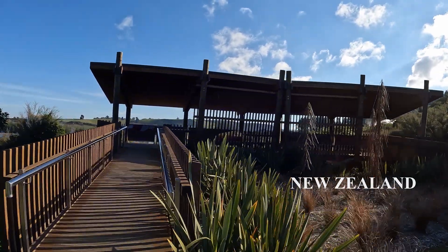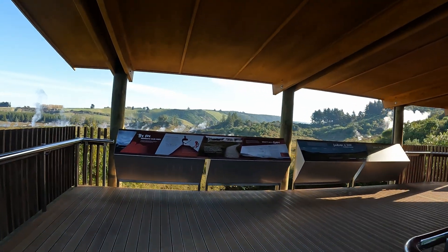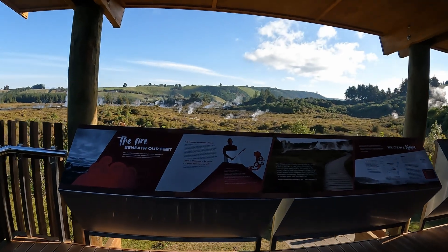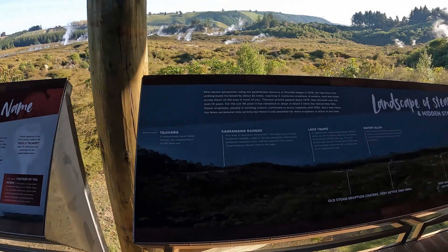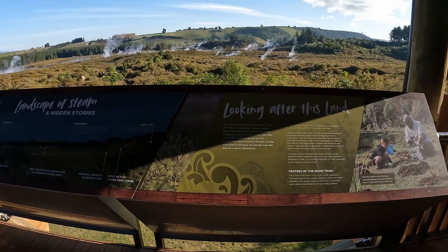Located 8 kilometers from Taupo Town in the North Island of New Zealand, this 35-hectare land offers visitors a rare opportunity to experience a dynamic geothermal environment. We can view clouds of slightly sulfurous steam, hissing vents, colorful soils and cauldrons of bubbling mud here in this thermal field.